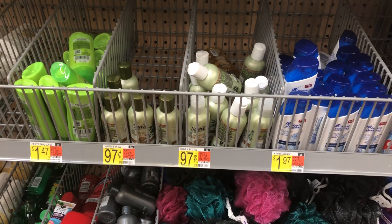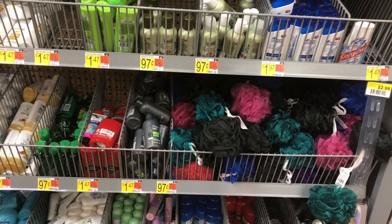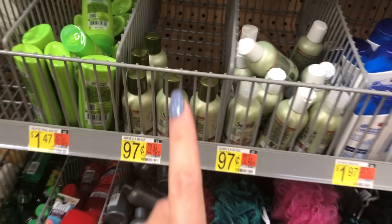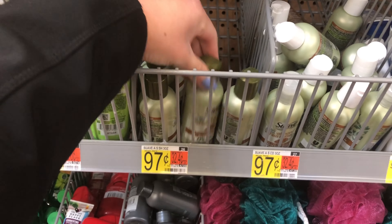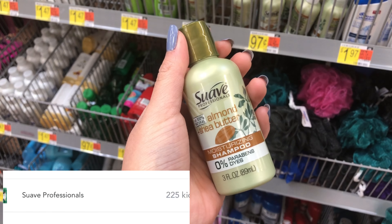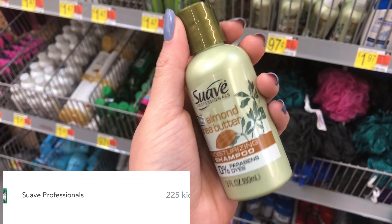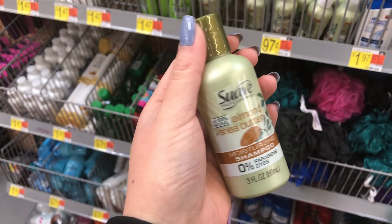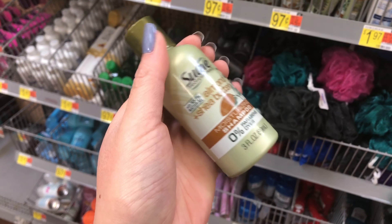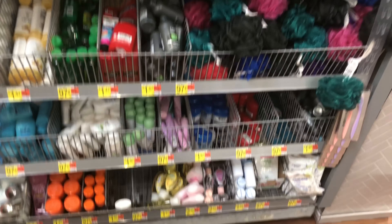Now we're in the travel section. There are a bunch of deals on Shopkicks but not many Ibotta offers here. The first item I want to pick up is the Suave travel size, which is $0.97 at my store. Shopkicks will give you back about a dollar, making it roughly a 3-cent moneymaker.